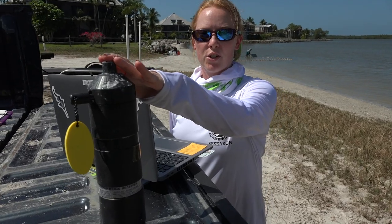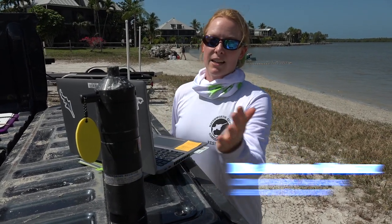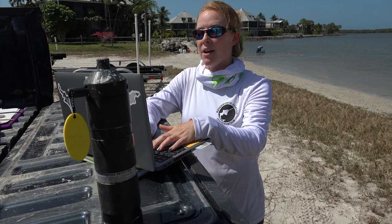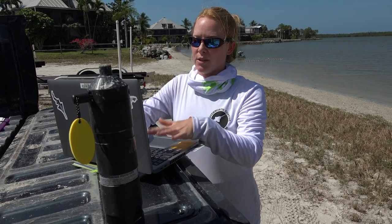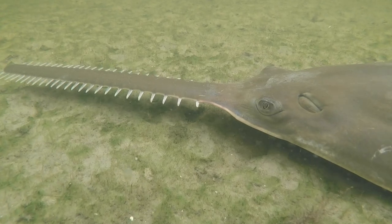What I have here is one of our VR2 receivers that I am downloading to see if we have heard from any of our acoustically tagged sawfish. We can do this by Bluetooth. Downloading data, I can see that we have actually heard from quite a few of our sawfish — we actually have 52,000 detections. This is really important for us to determine habitat use, movement, and ecology of the juveniles as they move through ontogeny.